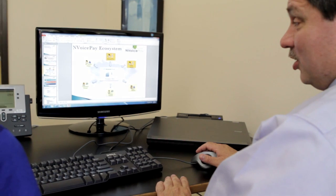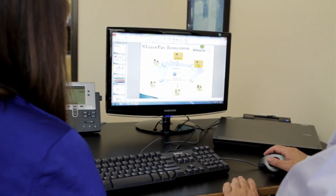InvoicePay evaluated Google and Amazon in addition to Windows Azure, but in the end we found that Windows Azure provided the breadth of services that we needed that the others didn't.